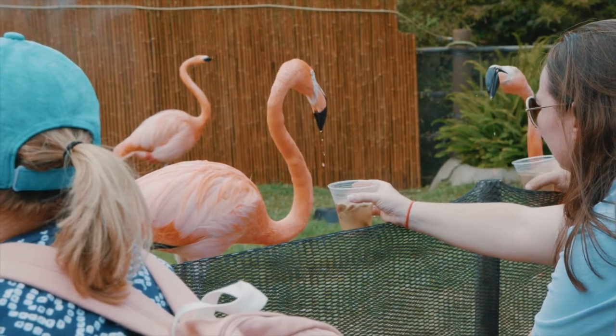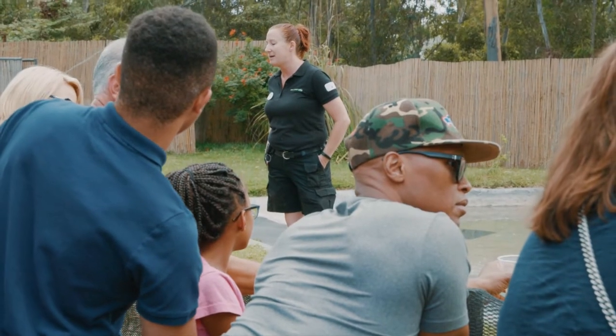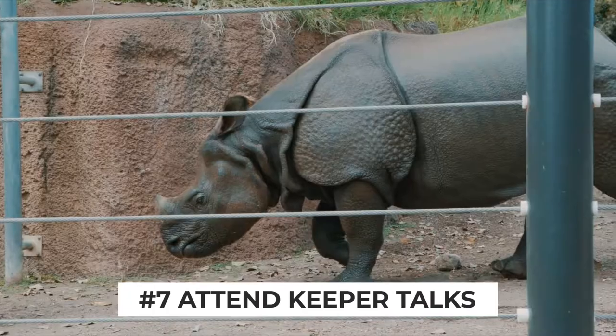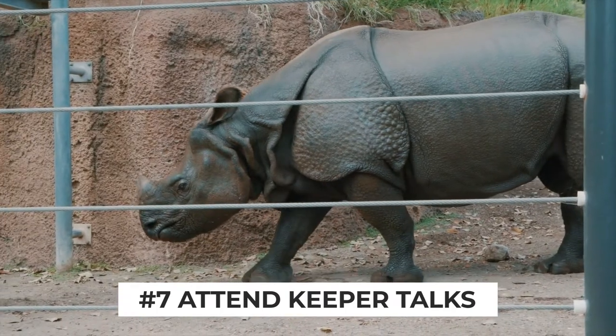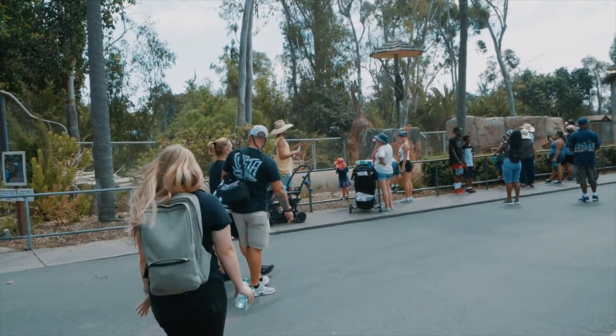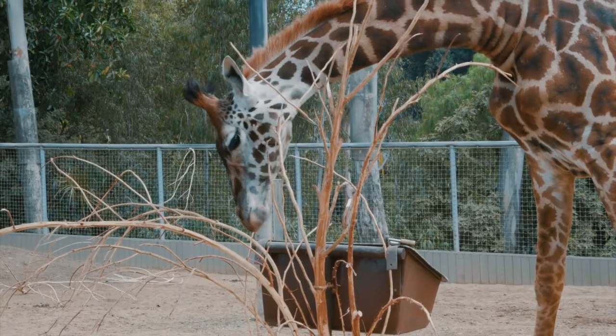One of the coolest experiences offered at the zoo has to be the keeper talks, where they feed and bring out the animals to teach you more about them. Be sure to check out the schedule on the map to plan around the animals you want to see. You can also purchase giraffe cookies and feed the giraffes yourself, which is one of our personal favorite things to do.